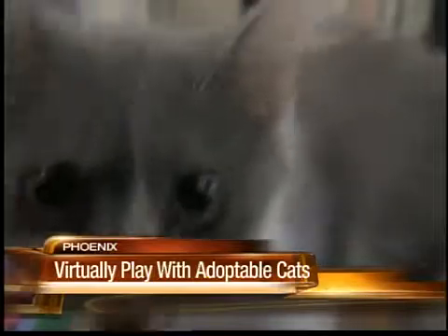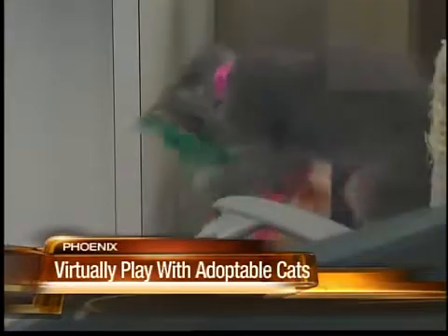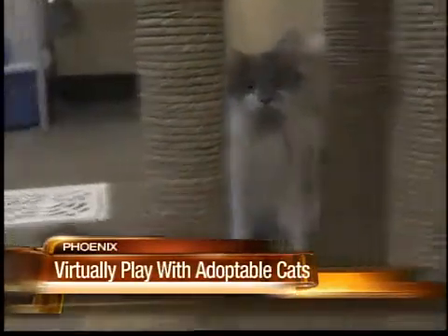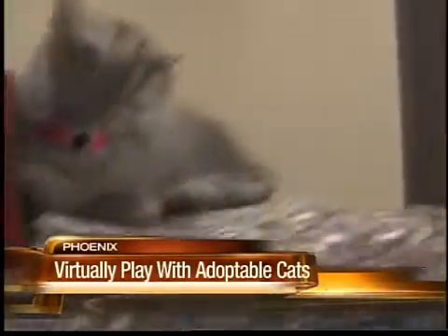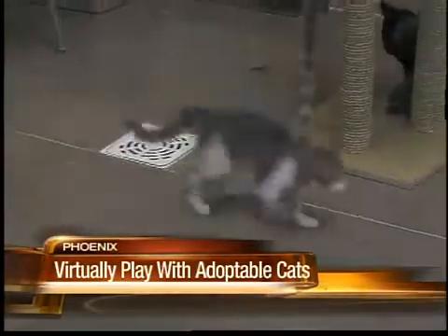The cats have been very receptive to the technology. I think that they don't always get enough stimulation and enrichment, so this allows for them to keep their minds stimulated, even if we can't be in there all day long to play with them and pet them. Sometimes they're just tired and kind of look at it like, maybe later. But most of the time, they're very excited.